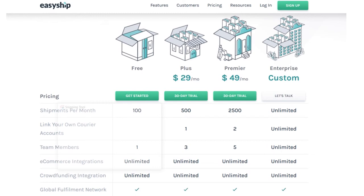Moving up to the paid plan starting at $29 per month, you get 500 shipments a month, a branded tracking page for your customers, additional users, and courier account integrations. The Premium plan costs $49 per month and gives you 2,500 shipments. If you want a custom solution, you can contact the company and they will help you out.